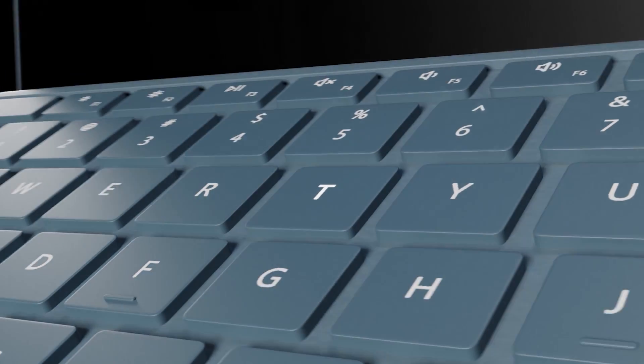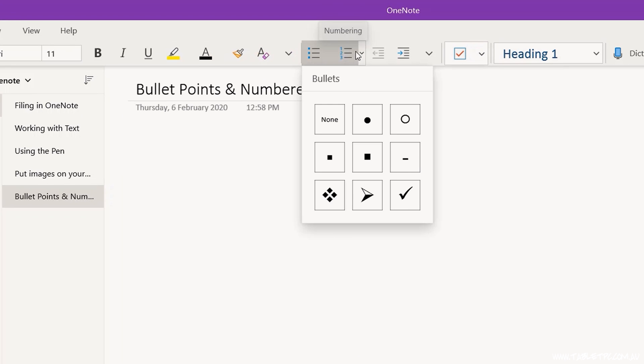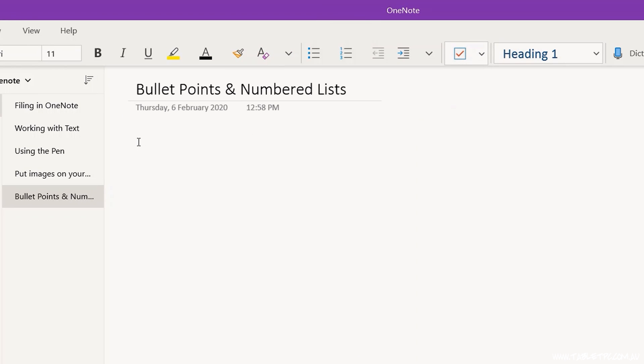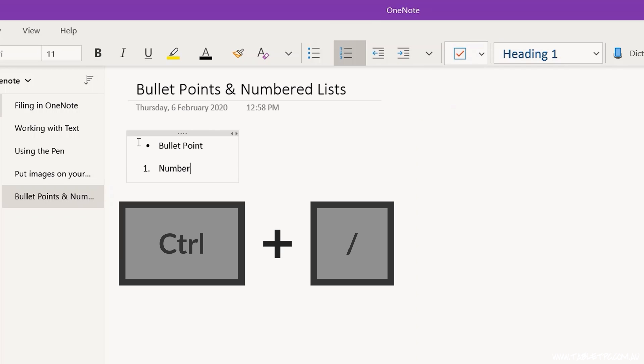Are you ready to get productive with OneNote? One of the simple, quick and easy content creation tools built into OneNote is the ability to create bullet points and numbered lists. You can use the bullet points and numbers from the toolbar, or if you're using the keyboard, you can use the CTRL key and the full stop to generate bullet points, or the CTRL key and the forward slash to generate a numbered list. It's quick and simple tools like that that'll help you to get productive with OneNote.